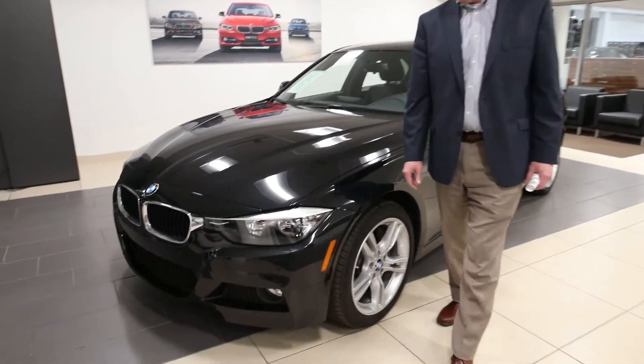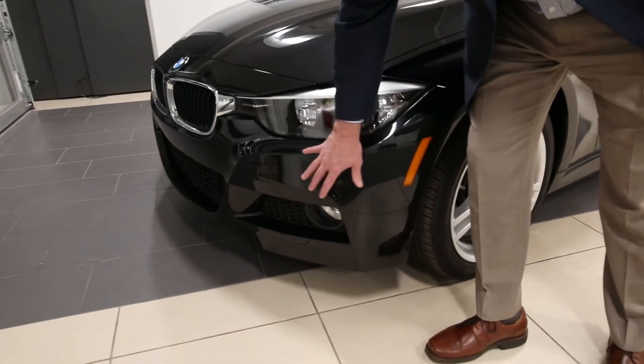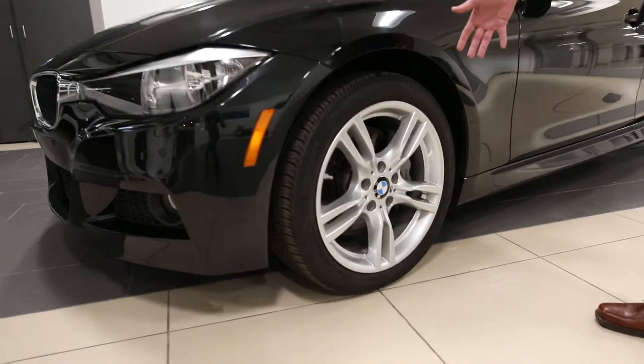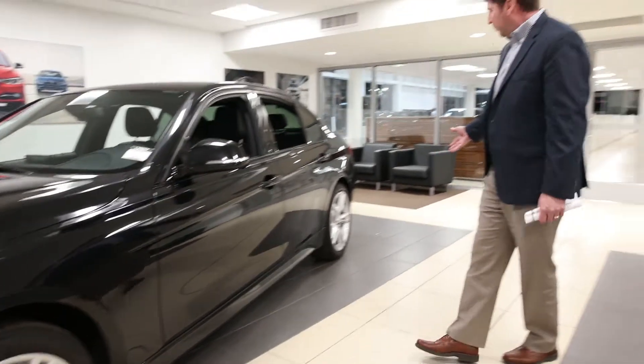This vehicle has the beautiful M Sport package. You can tell here by the front bumper with the M Sport, the flared out front end. Also, the nice 18-inch wheels on this vehicle, and then the M Sport rear bumper.